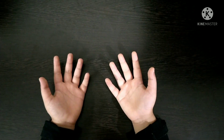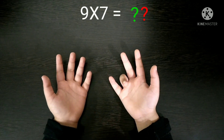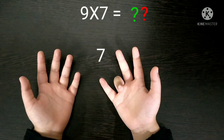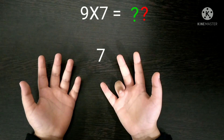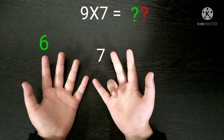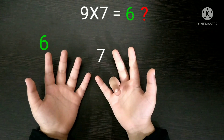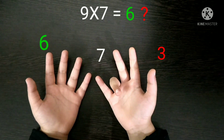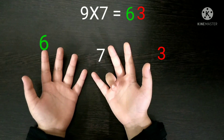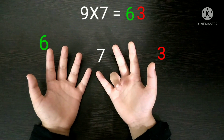I am taking our example as 9 times 7. Here you have to fold the 7th finger and then count the fingers before it — there are 6 fingers before the 7th finger. So the number 6 will come in the tens place, and after the 7th finger there are 3, so the number 3 will come in the units place. If you combine both of them, the answer will be 63. So 9 times 7 is 63.